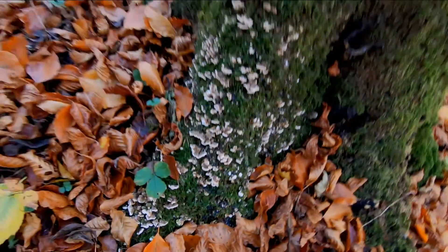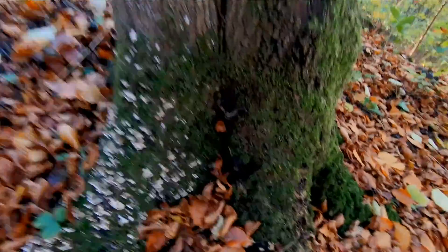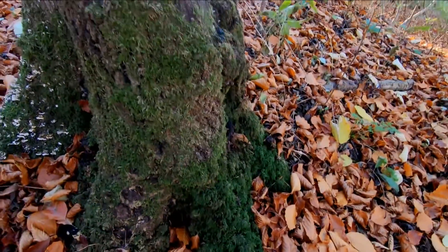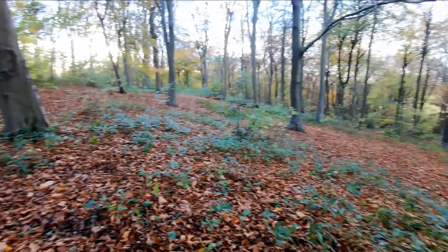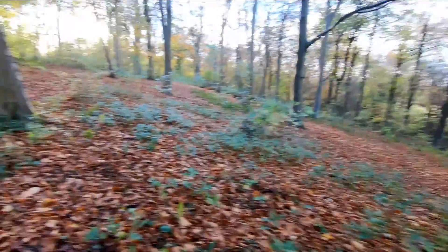There's lots of this type of mushroom kicking about. That must have been another mushroom that's died off, and all this lovely green moss. Just look at all this woodland — absolutely wonderful.